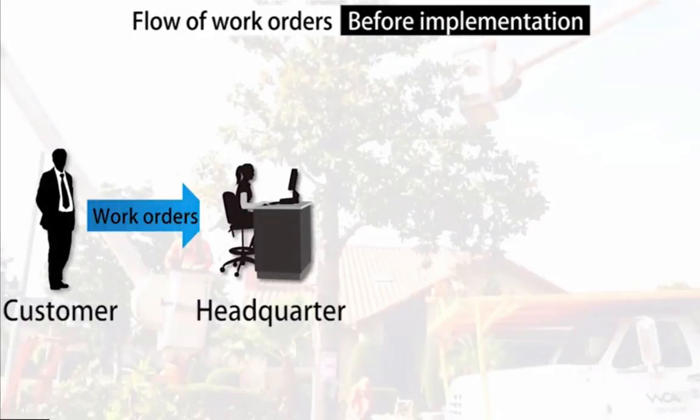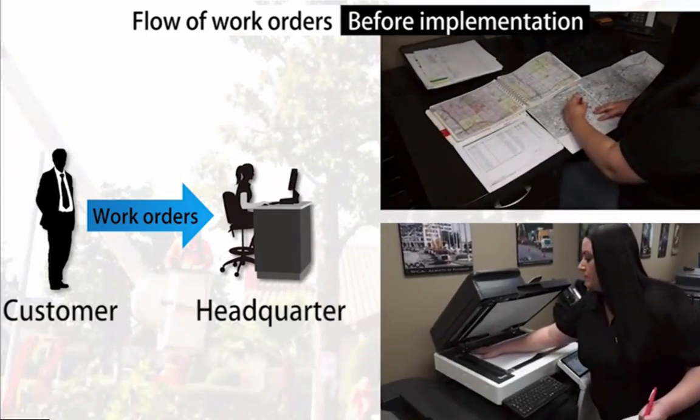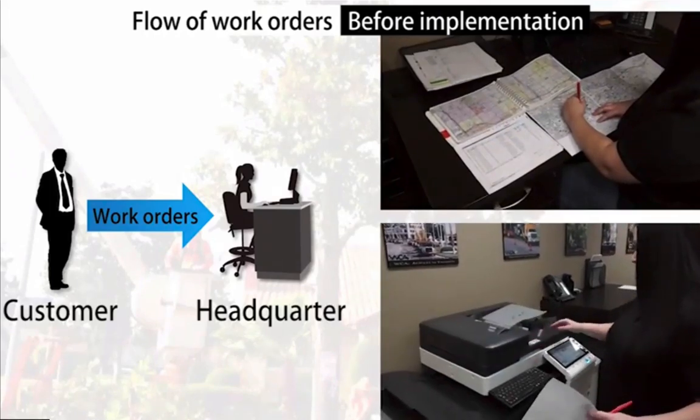Before, what would happen if a customer wanted to order work on 500 trees, we would literally print lists of work that individually labeled these 500 trees.